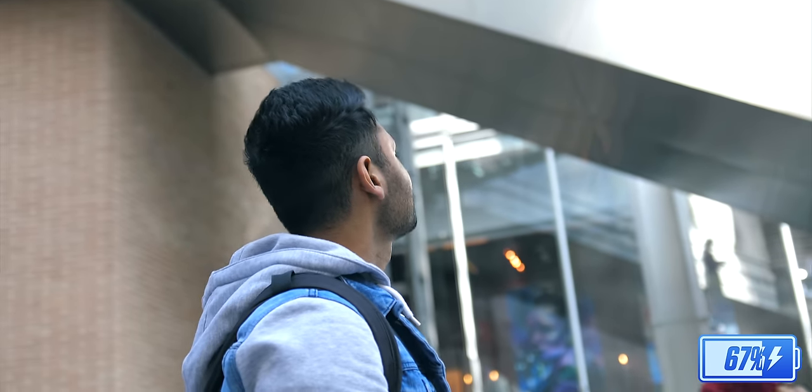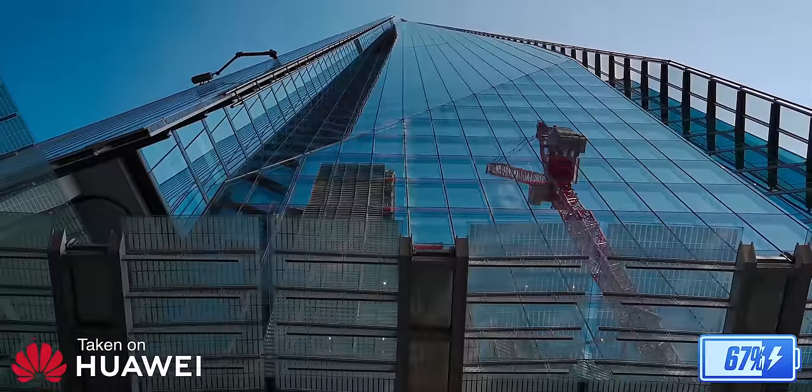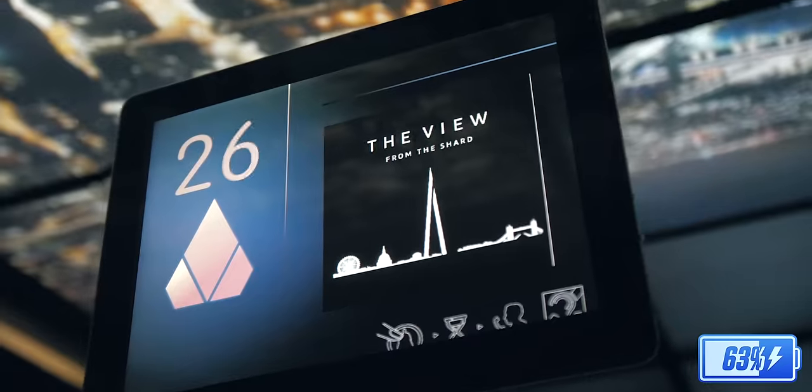So we then arrived at the Shard, and it's bigger than I thought it was going to be. This is a 95-floor skyscraper, so the journey to the top involved a lot of stairs, a couple of lifts, corridors, and then more stairs. But it was worth it.